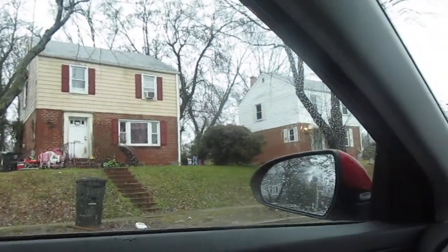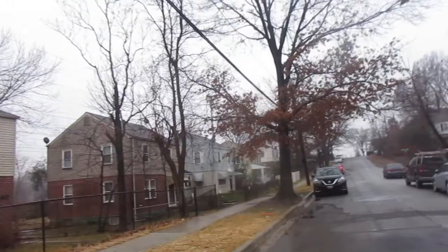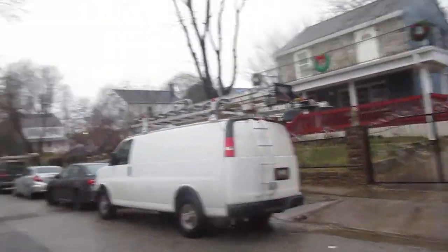The neighborhood's a little bit dirty, especially up the street here. There's a bunch of junk on the roads not that far this way. Down this part of the road here doesn't really look too bad.